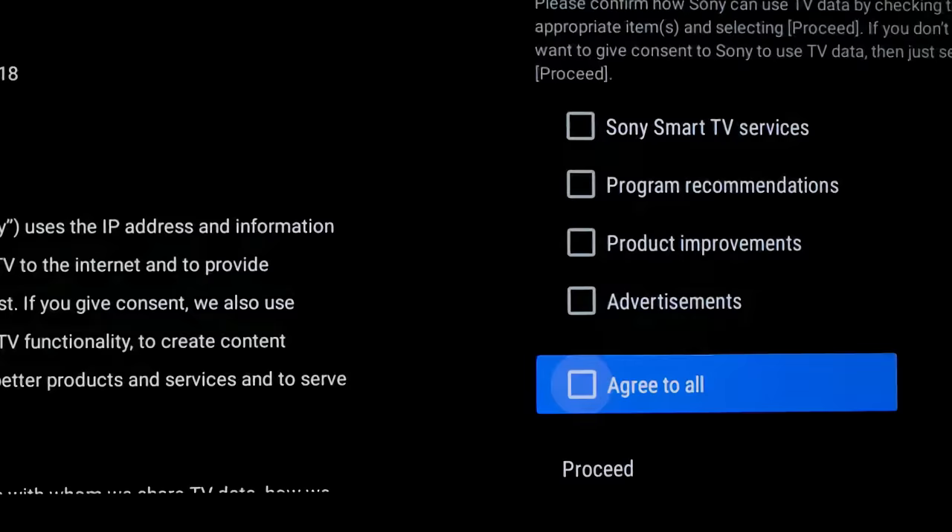And it makes sense when you think about it — many people simply accept default settings when they set up their TVs that allow for lots of data collection. And even if you go in and turn it off, it's hard to completely turn it off.